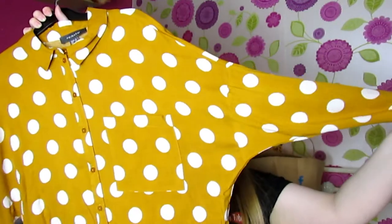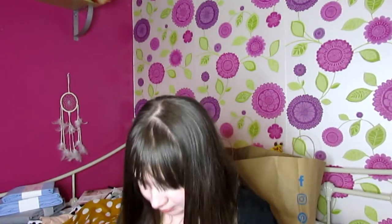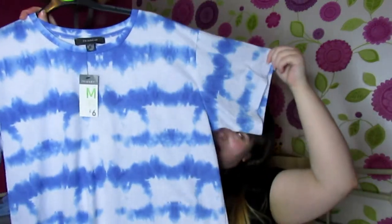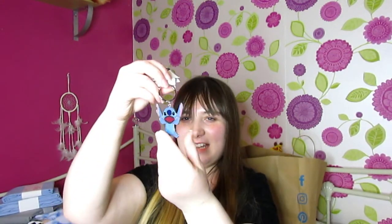On to bag number three. I got this polka dot black blouse in a size 14 — the price tag has come off but I think it was around six pounds. Then there's this tie-dye looking top, which is quite long and really baggy — I got that in a medium which is a 12 to 14, and that was six pounds. I like long t-shirts because they cover my bum. I also got a little Stitch keychain, which was just two pounds.